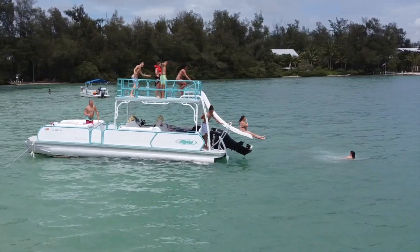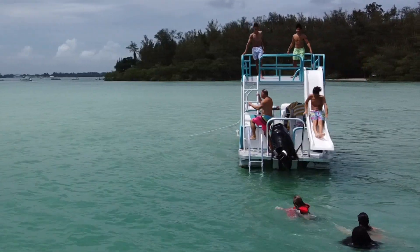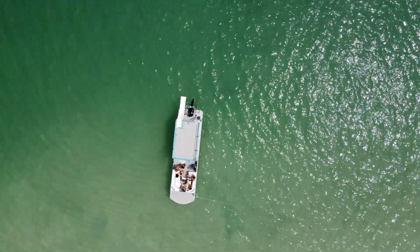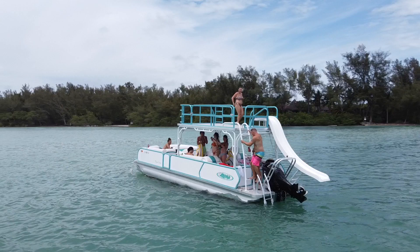Folks, on our rental fleet we have a fantastic new boat. It is an Aloha Tri-Tune 30-foot double-decker. What's really neat about this boat is it has a water slide off the stern. It can hold 20 people. It is so much fun. You might go to the beach, you might just anchor out. They all come with the Bluetooth stereo on them so you can have just a fantastic time.